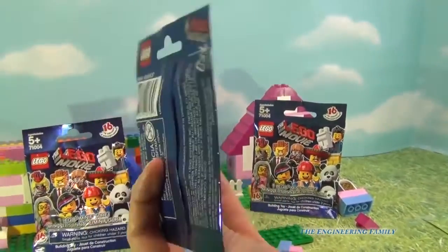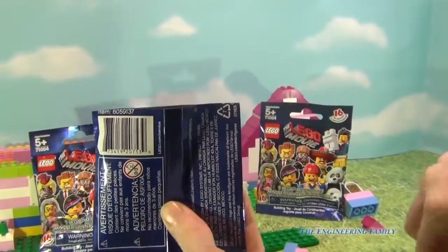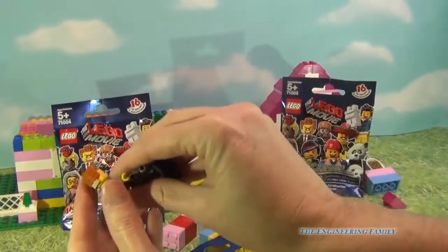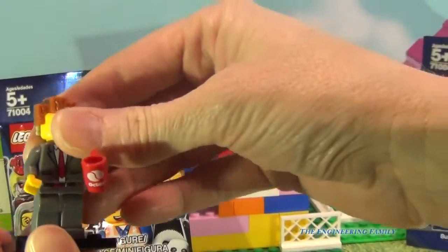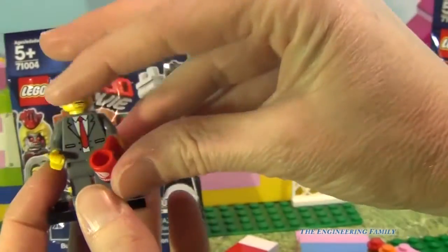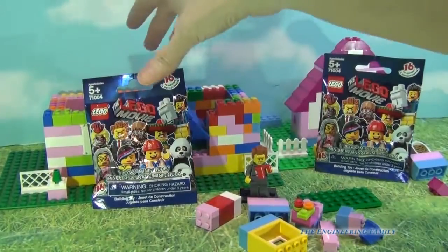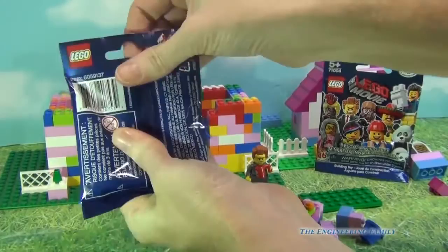Alright, here we go — taking my scissors and cutting it along the line. Let's see who's gonna peek out... and it's Lego Businessman! Let's put him together with his hot cup of coffee and his caffeine to give him some energy throughout the day. Awesome!